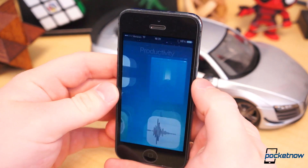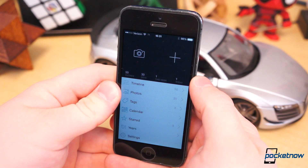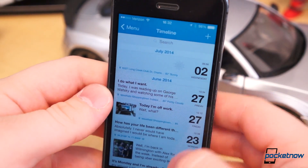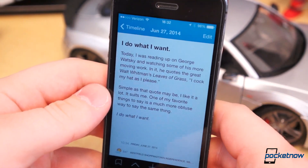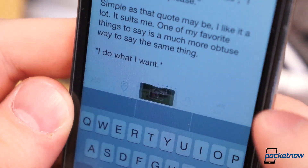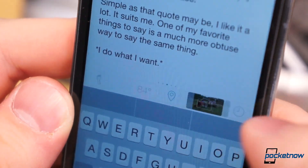Another note taking application worth noting is Day One. Instead of jotting down notes and reminding yourself to do something in the future, Day One is a journal to help you remember the things you've already done. And unlike Vesper, which gets all the clutter out of your way, Day One provides you with all the tools you'll need to recreate those memories in a digital journal.